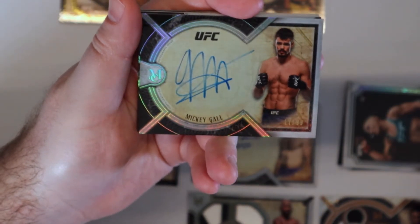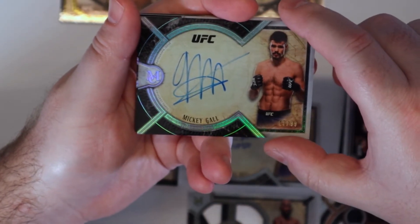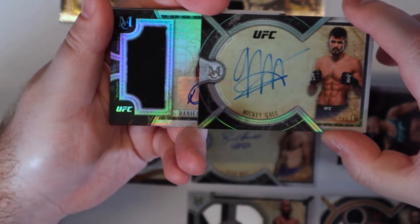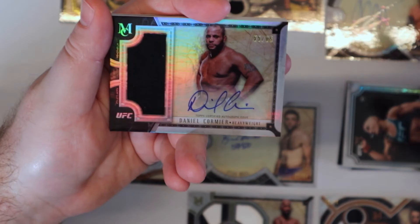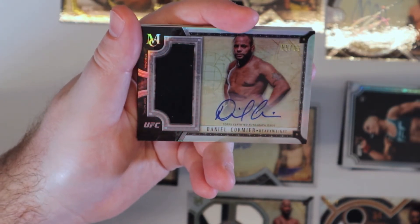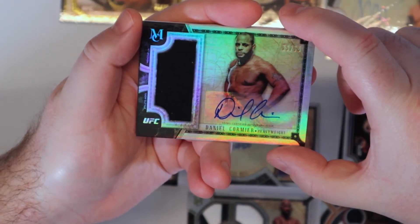That might be the worst signature I've ever seen — looks like some scribble. Not really the worst, but it's definitely not good. And then who do we get here — D.C., 55 out of 65, one of my favorites. Another guy retired, D.C. — that'll probably go on the personal collection.